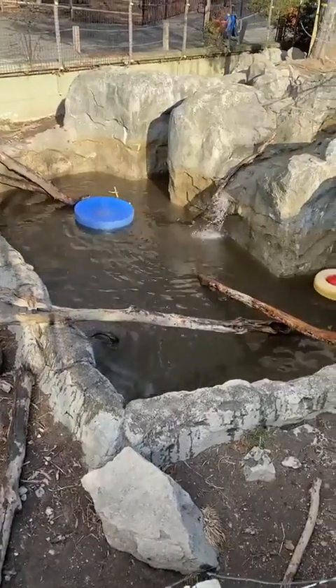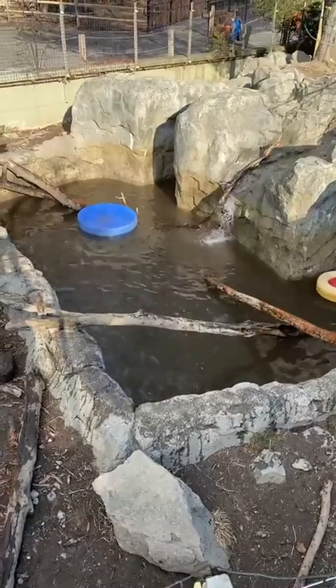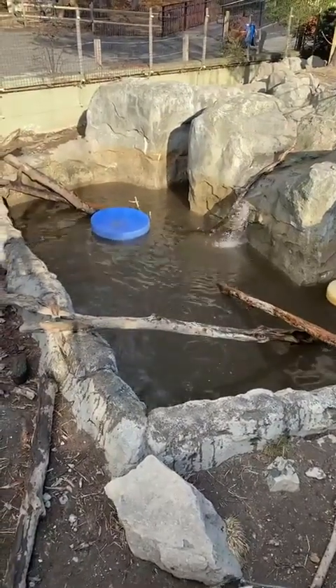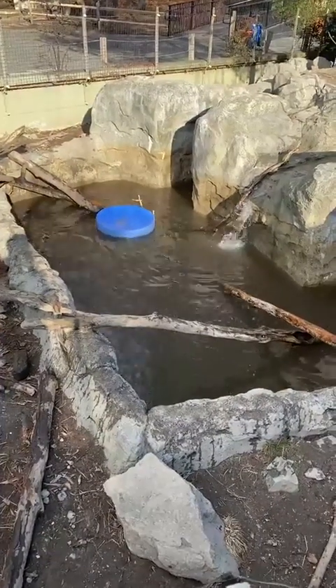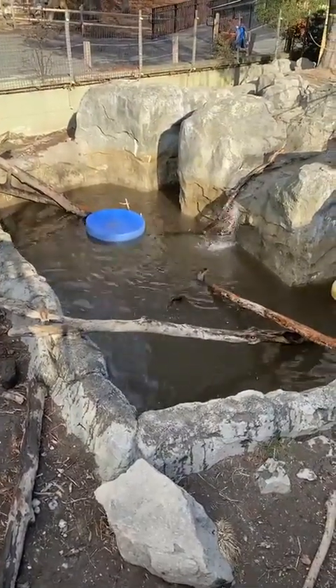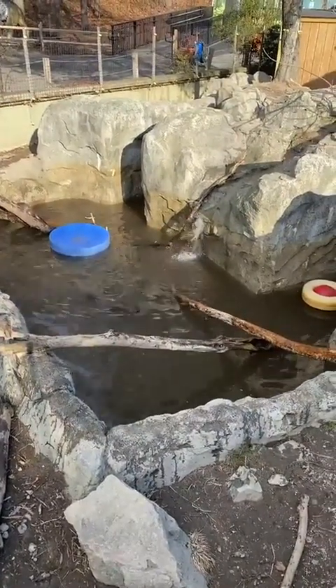That's a pretty long time to not be in the water for an aquatic animal. Something interesting about this process is they have to be taught by mom how to swim — they don't just plop in the water by themselves. Female otters will typically drag their offspring into the water to show them that it's okay, and she'll help them out and teach them.